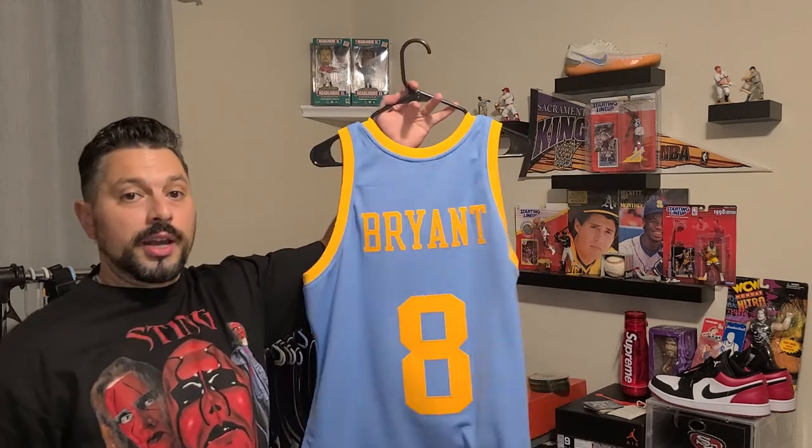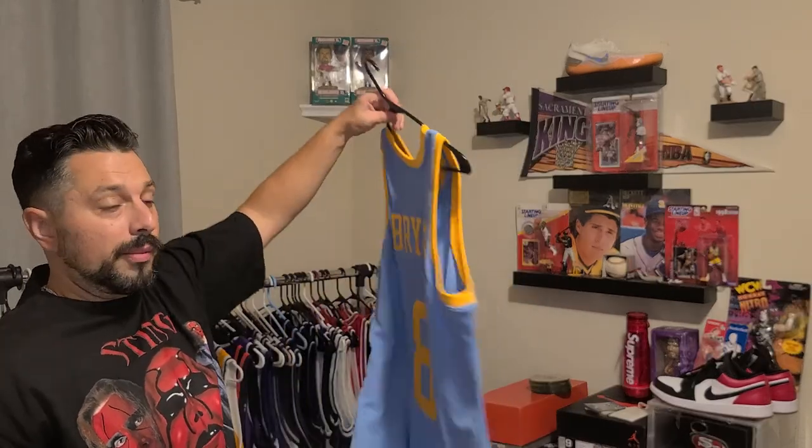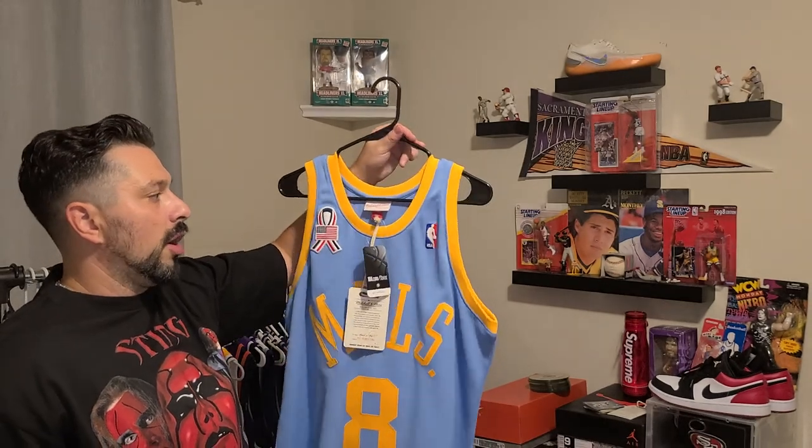If you were a Lakers fan or if you were a Kobe fan, this is a must cop. I think there's still a lot available online right now. So I'd recommend picking it up, especially if you got a discount code.